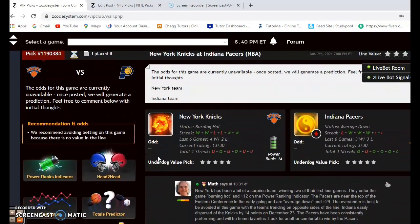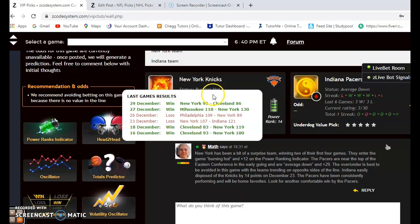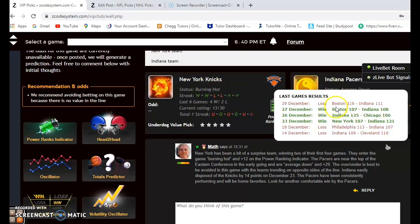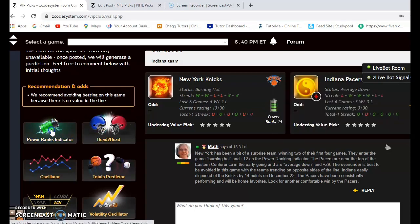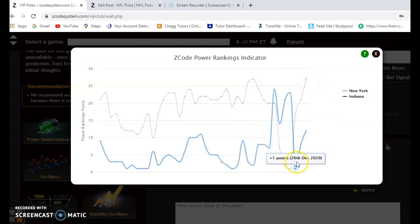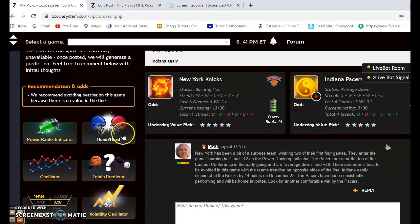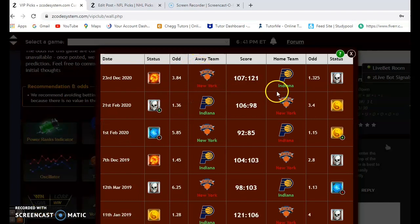The New York Knicks and the Indiana Pacers — the Knicks are off to a relatively surprising start at two and two. They are burning hot because they've won their last two. Indiana is average down at the moment; they are three and one coming off a five-point loss to Boston. On the power ranking indicator, Indiana is much stronger at plus 27, while the Knicks have been on the rise and are at plus 12.